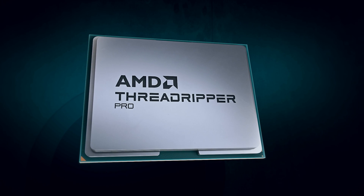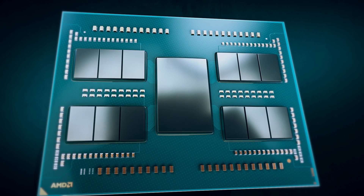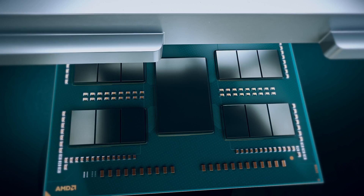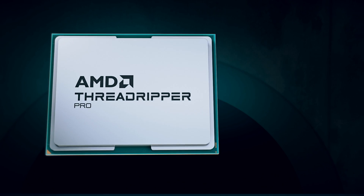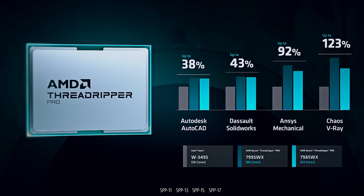Built on our latest Zen 4 5-nanometer architecture, the new Threadripper Pro 7000 series delivers like nothing else, enabling architects, designers, data scientists, and engineers to rip through complex design, simulation, and rendering tasks faster than ever.